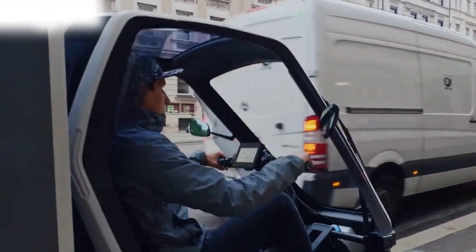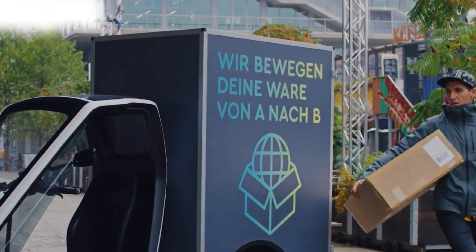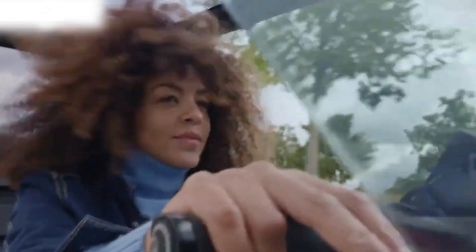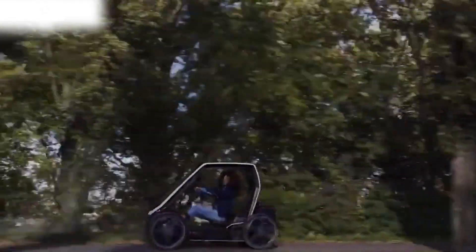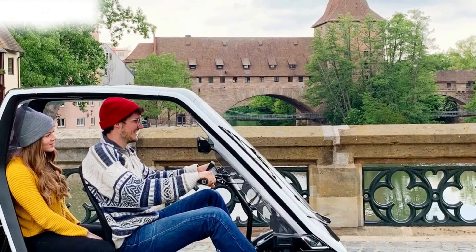Schaeffler Group has been working on developing various prototypes and models of the BioHybrid. The BioHybrid also has Wi-Fi, GPS, Bluetooth, and 4G. The 48V battery has a capacity of 1.2 kWh, giving the BioHybrid a range of 50 kilometers.